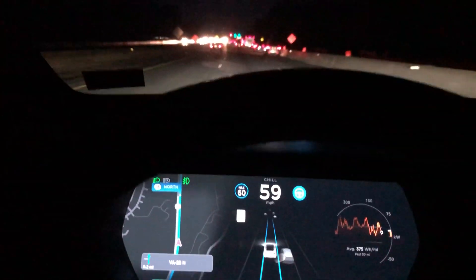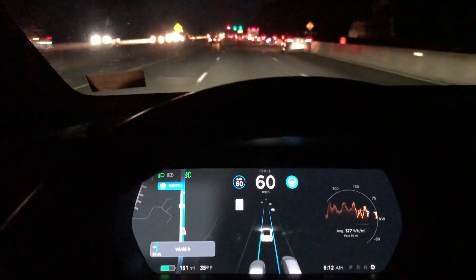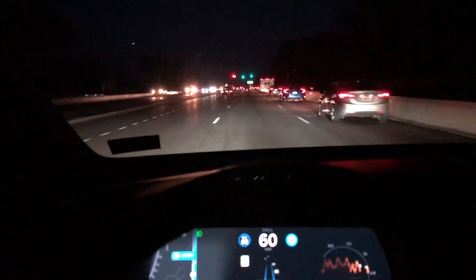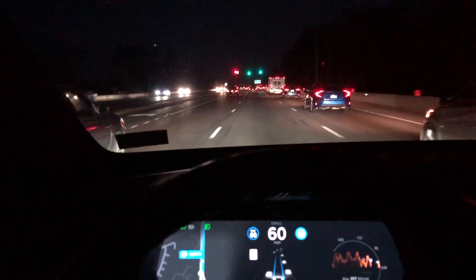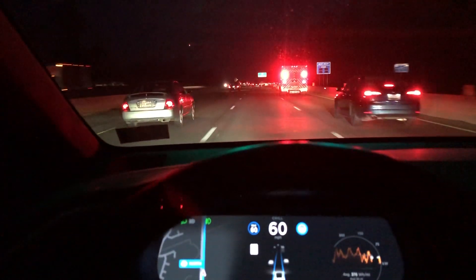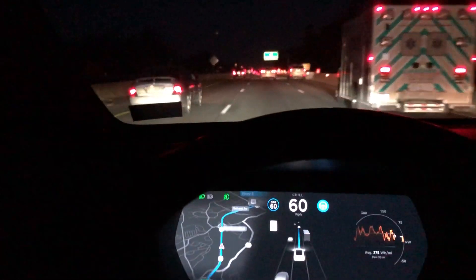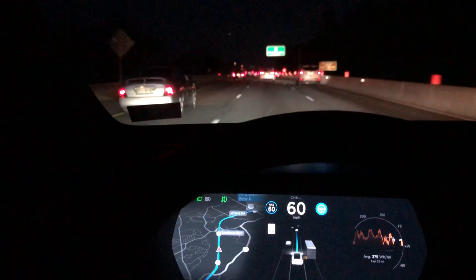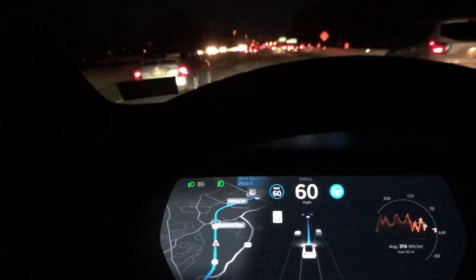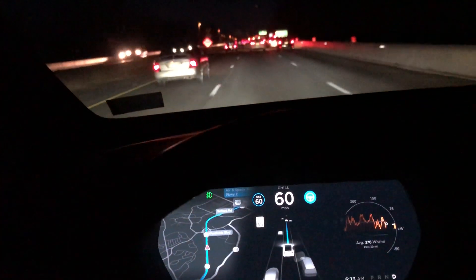The speed limit increased a little bit, so I'll bump the speed up. Here comes that last traffic light I was talking about — let's see if it engages right here. There we go — Navigate on Autopilot is now on. So it engages once there are no more stoplights, and that was indeed the last stoplight on this road.